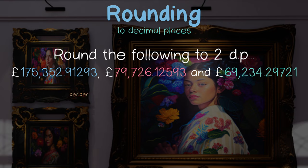In our first example, the decider is 2. 2 is less than 5, so we round down again, giving us 175,352.91.